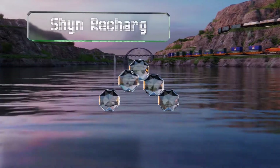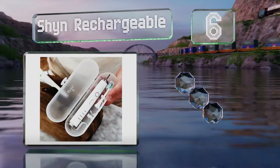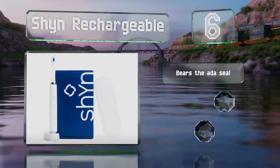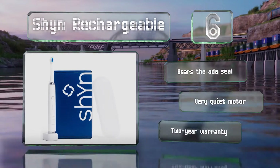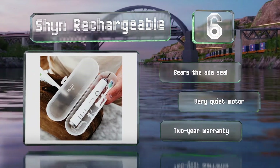Moving up our list to number six, the Shyn Rechargeable offers five power settings and four cleaning modes. Its diamond-shaped bristles polish the teeth and a pressure sensor notifies you when you're brushing too hard. A wireless waterproof charger and travel case complete the set. It bears the ADA seal, has a very quiet motor, and is backed by a two-year warranty.